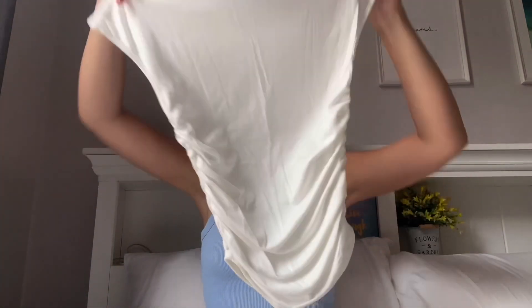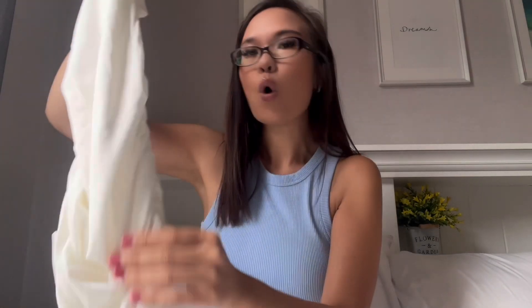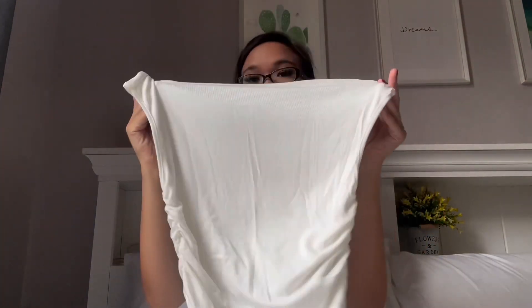Going back to H&M — I got this top. I believe it was maybe $9.99 — super affordable. I love the whole ruching on the side; I think that's really cute. It would look really nice paired with some black long pants, or even some baggy oversized denim jeans.